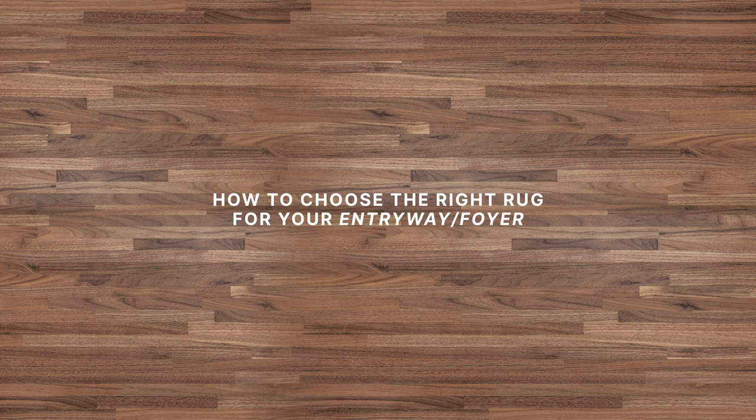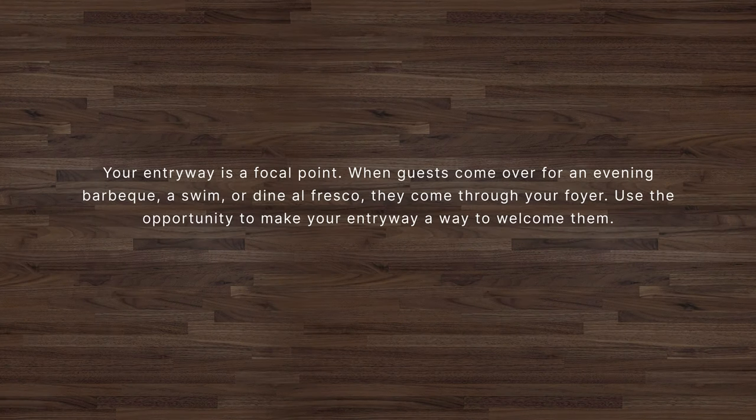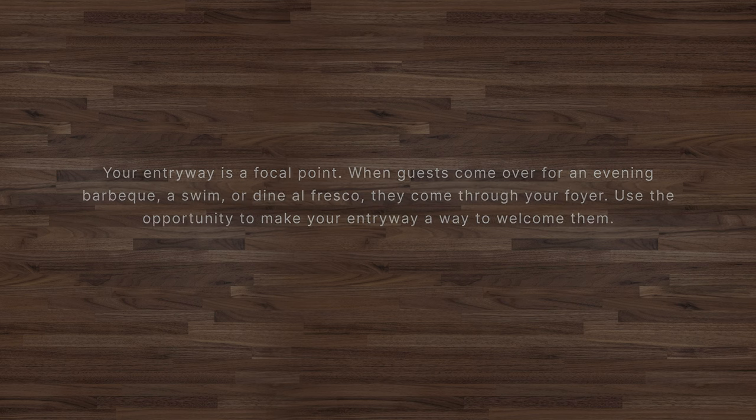How to choose the right rug for your entryway. Your entryway is a focal point. When guests come over for an evening barbecue, a swim, or dine al fresco, they come through your foyer. Use the opportunity to make your entryway a way to welcome them.